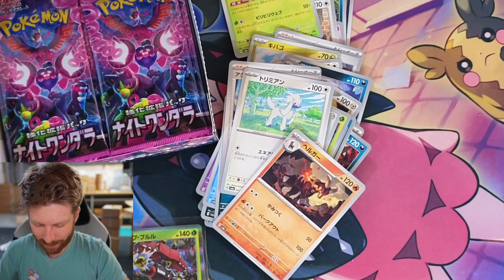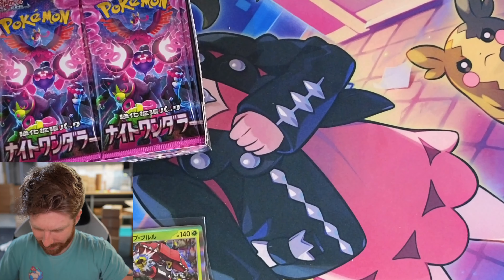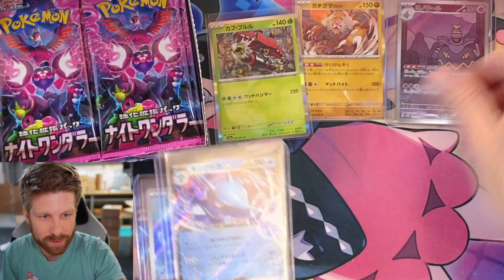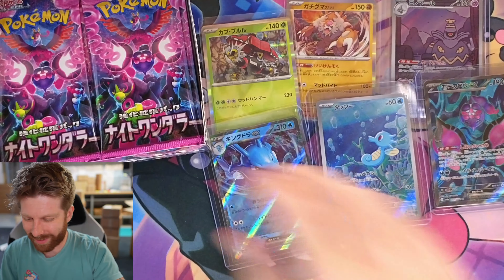I haven't done a rip and ship in some time. Let's get these commons and uncommons and rares kind of put aside here. You know what, the people on YouTube always have the cool cards displayed — there we go. Now we're aesthetic.